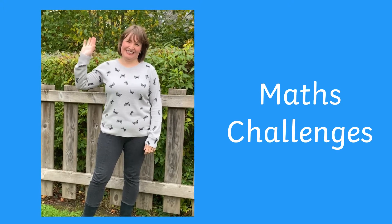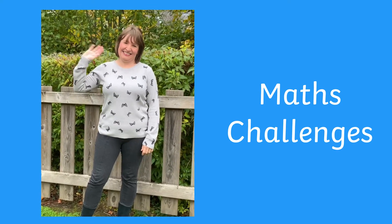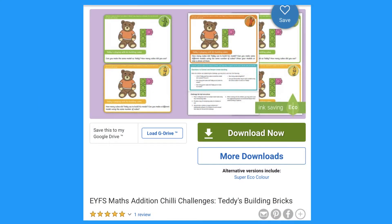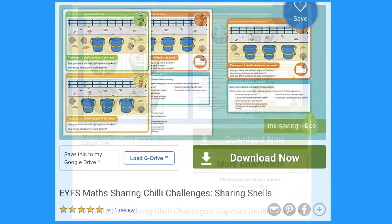Hi, I'm Joni from Twinkle, and today I'm going to talk to you about our maths challenges. On the Twinkle website you'll find some lovely maths challenges which might be particularly appropriate for children who are working upon expected levels in maths.